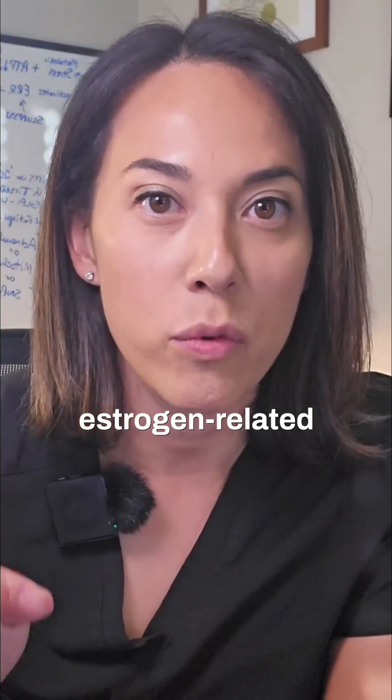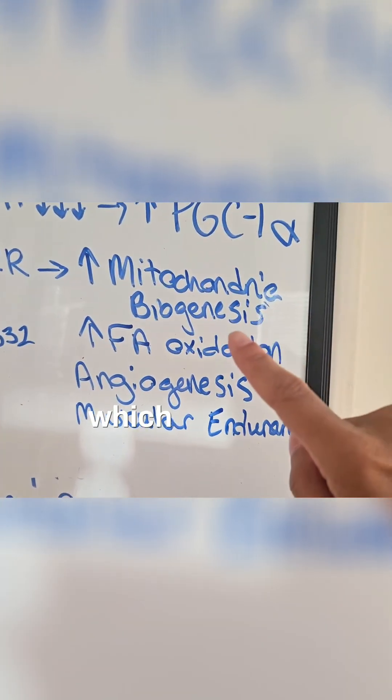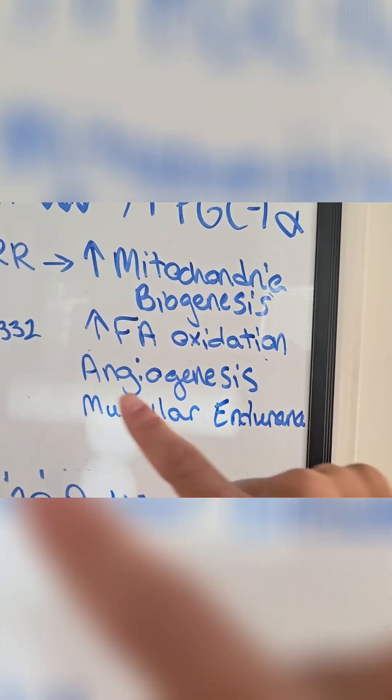Now let's talk about SLU-PP332, because now you'll understand how potent it is after going through the progression of how exercise leads to activation of estrogen-related receptors, leading to mitochondrial biogenesis, fatty acid oxidation, and switching of muscle fibers from fast twitch to slow twitch, which basically increases their endurance capacity.